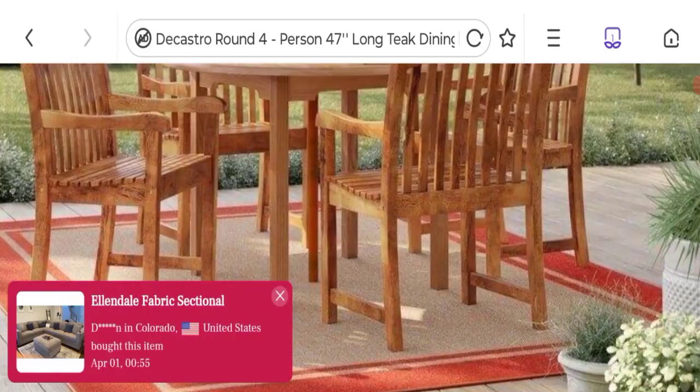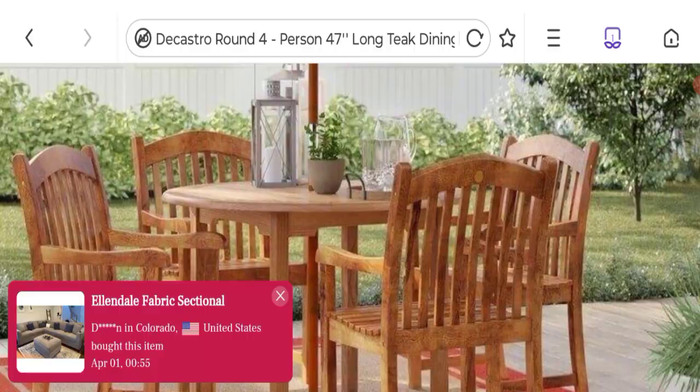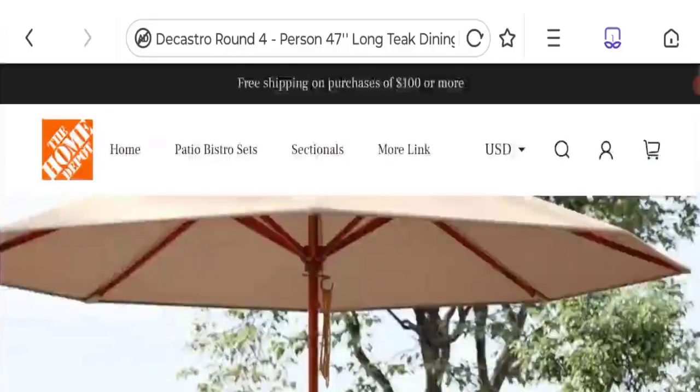Now talking about the domain information. The domain name was created on 14th of December 2022 and will expire on 14th of December 2023. So this is a 3-month-old site.